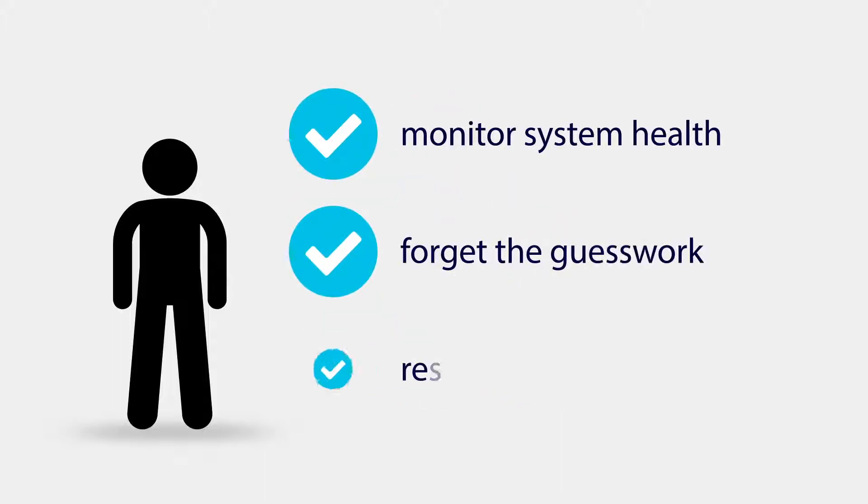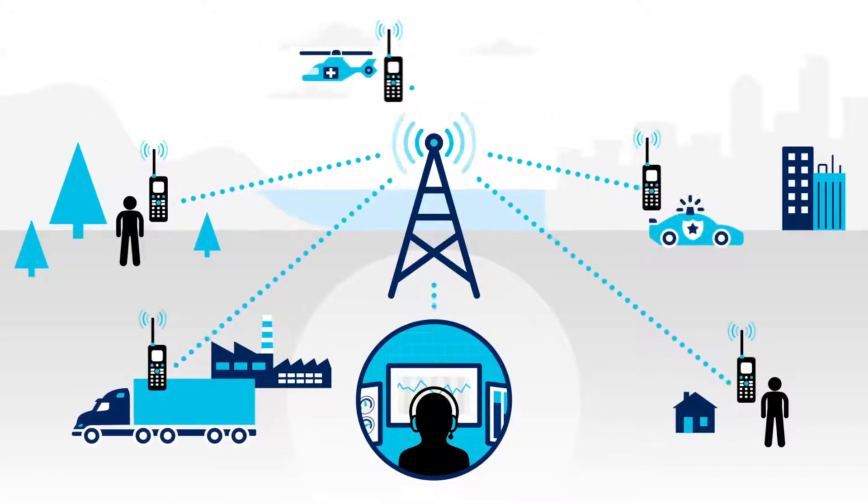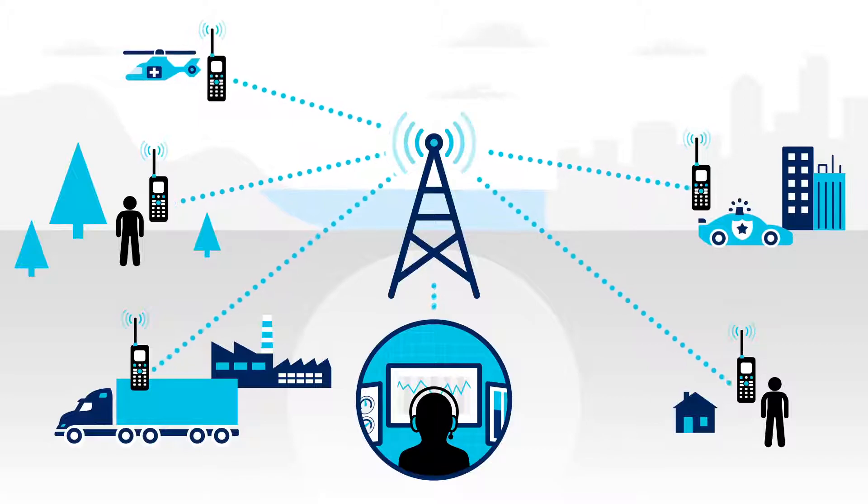Don't wonder about your radio system health. Forget the guesswork to resolve communication issues. Now, with the BIRD channel power monitoring solutions, you can have complete confidence.